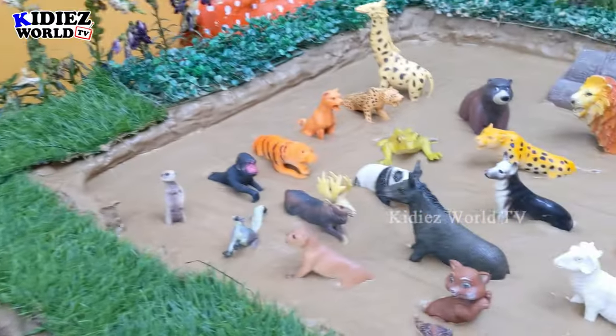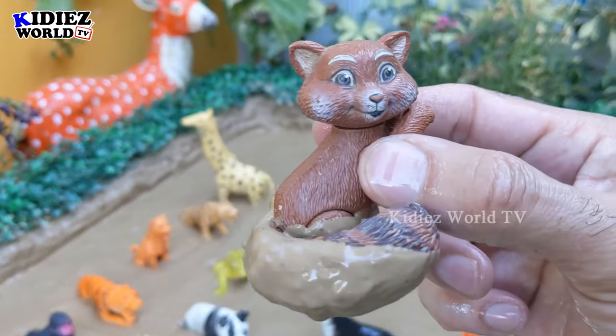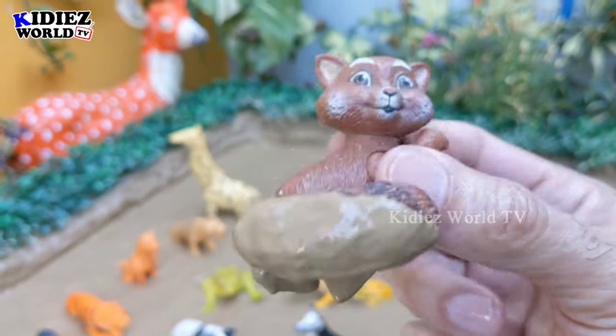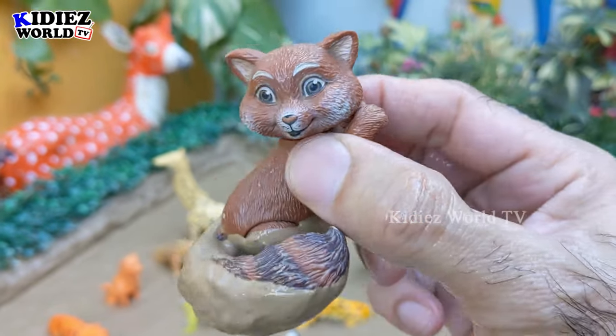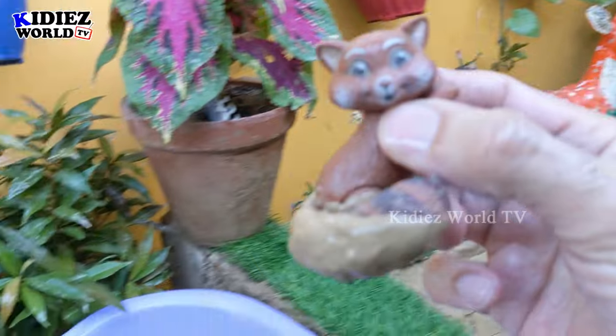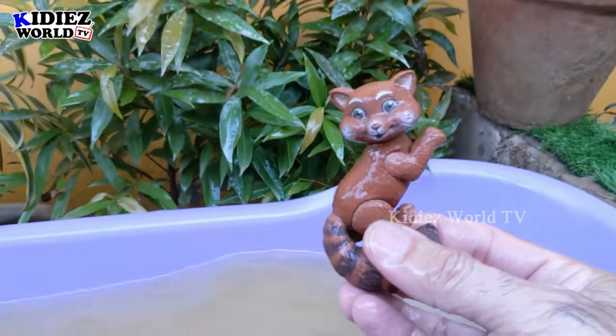The next one we have is a very cute squirrel — a cute animal who likes to live on trees. There are lots of trees in the jungle, so this squirrel is very happy. Let's make her clean. Here we go, squirrel!